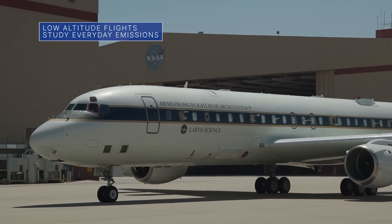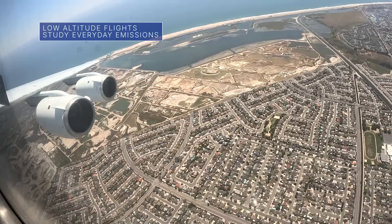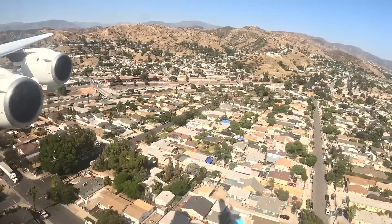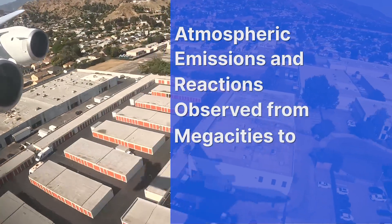NASA Armstrong's DC-8 aircraft is conducting a series of low-altitude flights over some of the most densely populated places in North America as part of a collaborative effort with NOAA. The project is called AIROMA – short for Atmospheric Emissions and Reactions Observed from Megacities to Marine Areas.